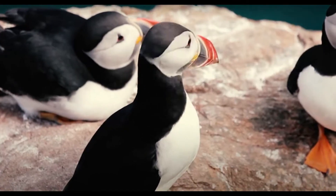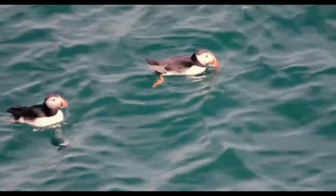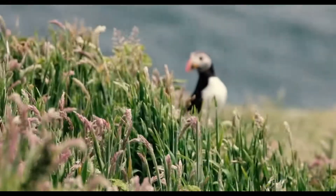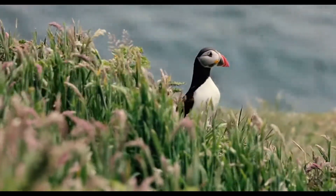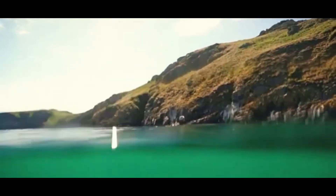They have these amazing characteristic faces — bright, parrot-like beaks with flashy rosettes at the side. They only have these beaks through the breeding season to impress their partners. When it comes to winter, they will shed their beaks and their face will become darker.